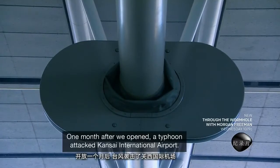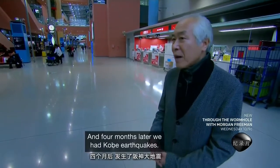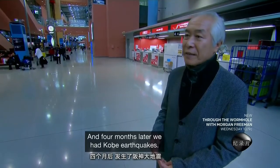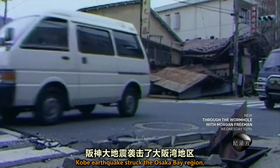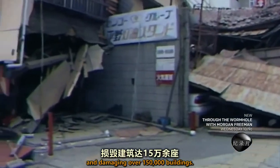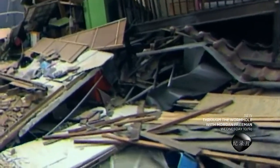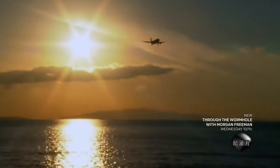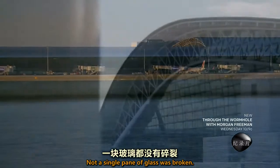"One month after it was opened, a typhoon attacked Kansai International Airport. And four months later, we had the Kobe earthquake. So we were tested." In January 1995, the Kobe earthquake struck the Osaka Bay region, killing more than 6,500 people and damaging over 150,000 buildings. But Kansai Airport stood strong — not a single pane of glass was broken.